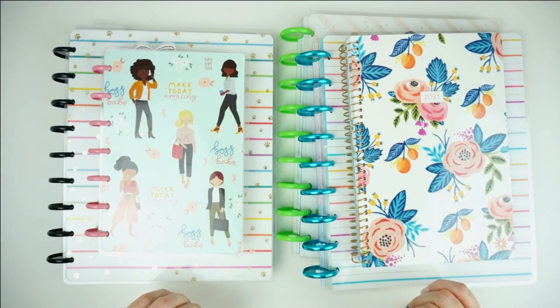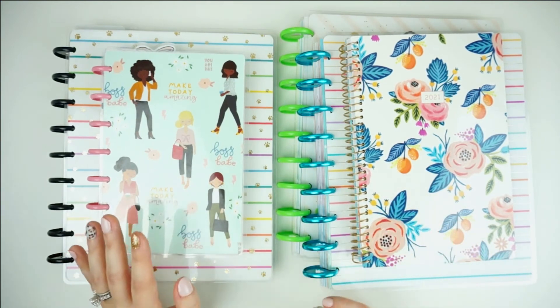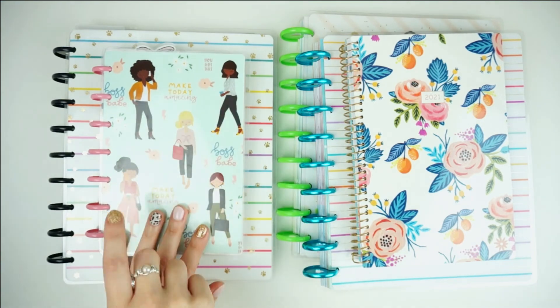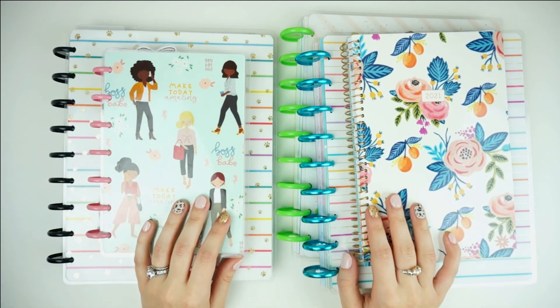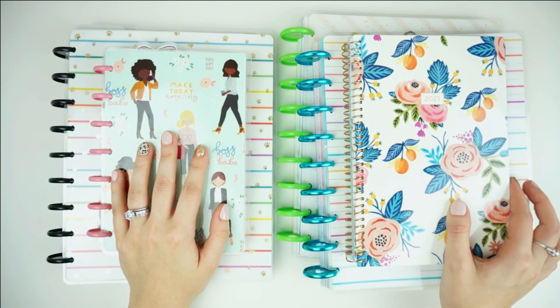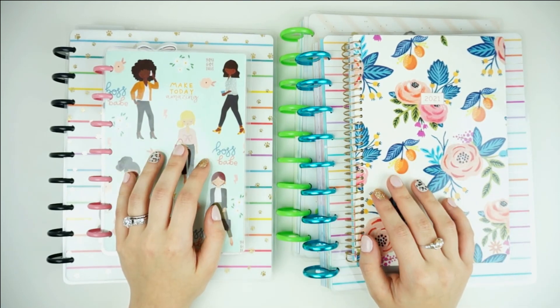And that is it for my 2021 planner lineup! If this changes over the next few months — I know it will change in July when this planner runs out — I will do update videos. Let me know down in the comments what you're using for 2021. You'll find all the links to everything I mentioned down below as well as in the blog post. Don't forget to subscribe if you aren't already, and I'll see you guys in my next video.